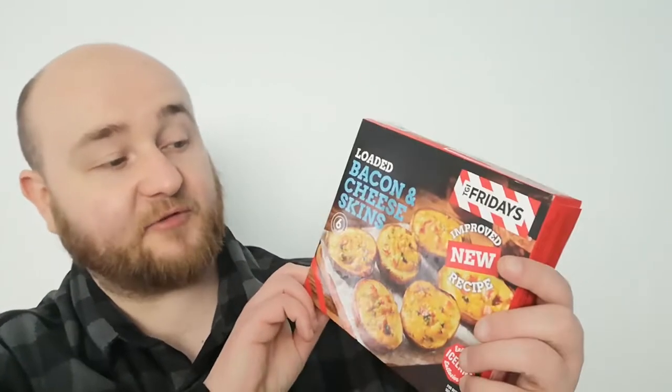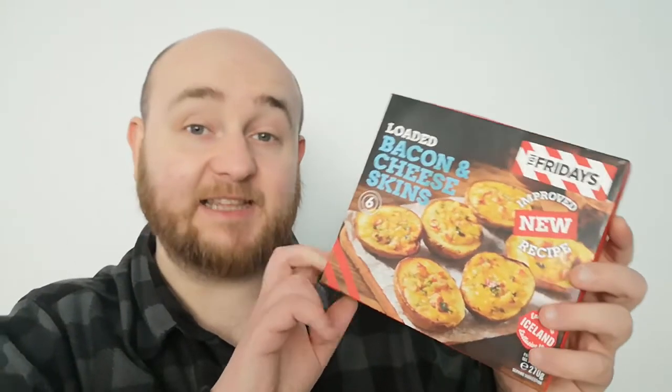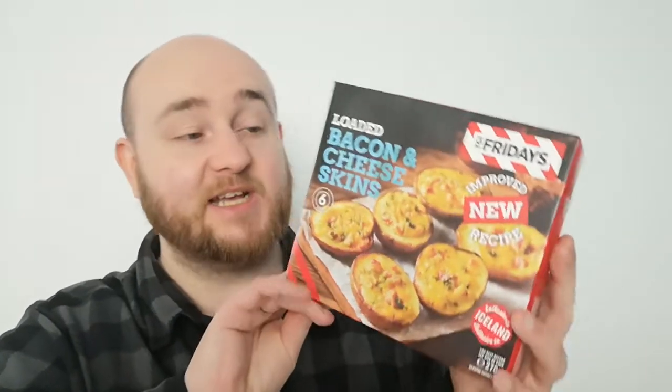I've fallen for it if that's the case. So we've got for you here some TGI Fridays loaded bacon and cheese skins — improved new recipe. I did try a TGI Fridays item not too long ago, which was jalapeño and cheese potato skin chips or something — basically crisps that taste like jalapeño and cheese, supposed to look like potato skins. So I figured I'd get some actual potato skins and see what they're like and how they compare.